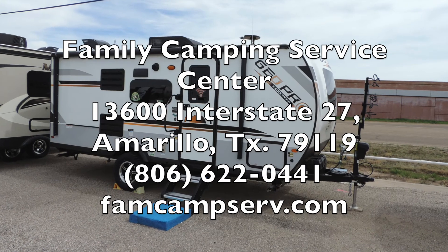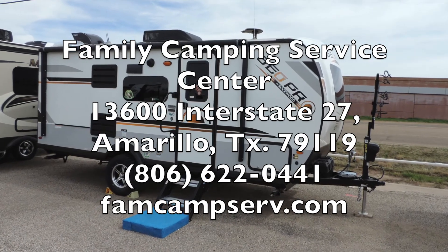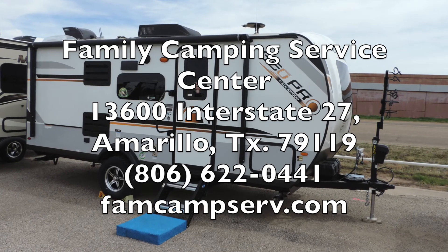If you have any questions regarding the GeoPro 20BHS, feel free to stop by, give us a call, or visit our website.